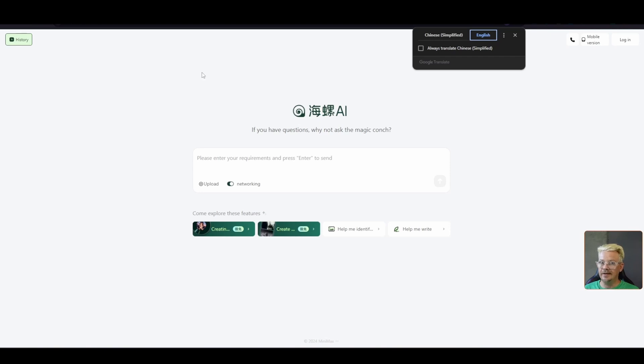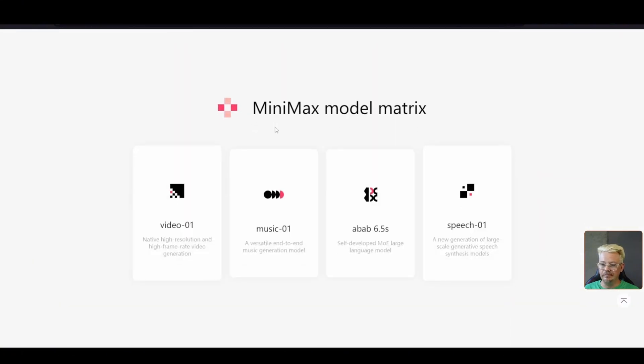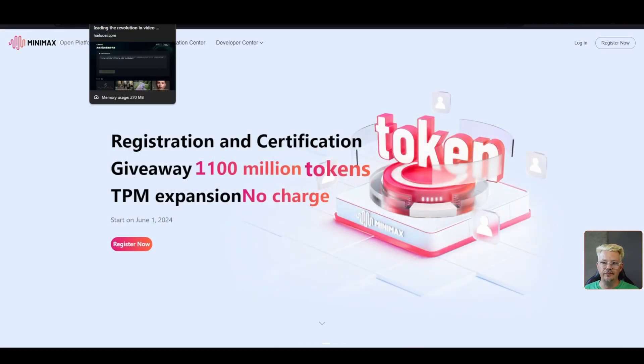What I've figured out is that hiloai.com and the hiloai.com video generator are products of Minimax. Minimax is based in China, and it is an AI company doing much more than just video. From what I gather, the conch AI is one of their offerings.